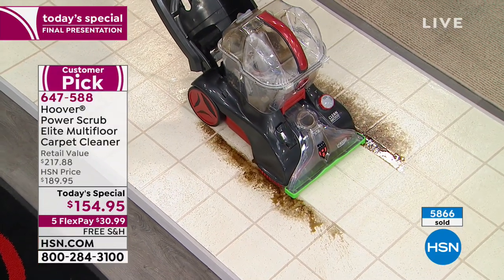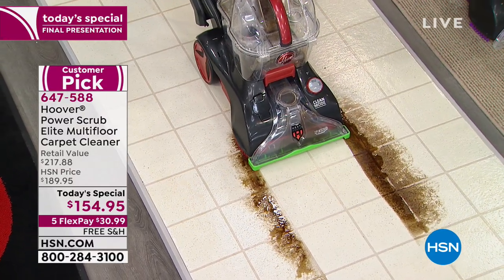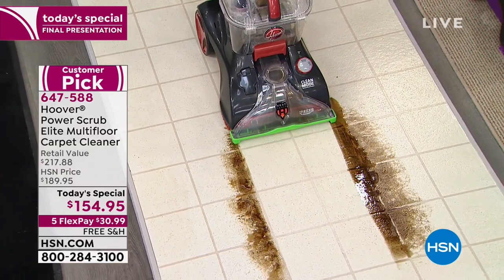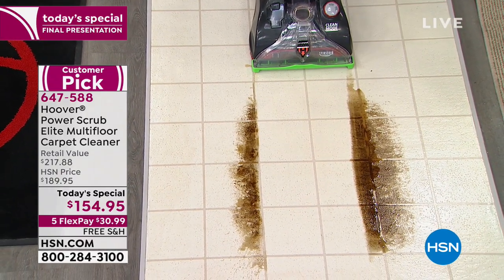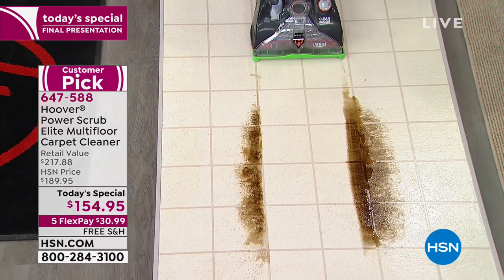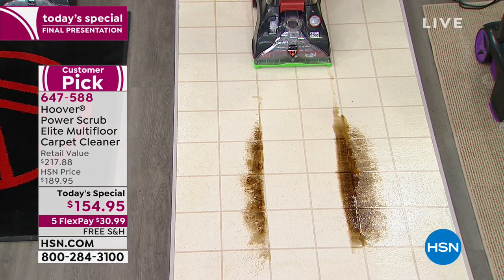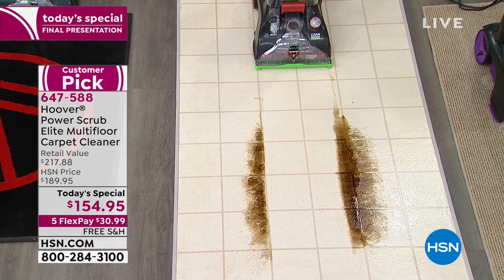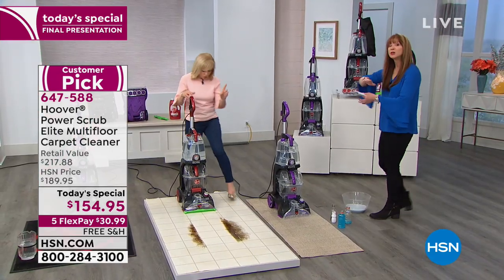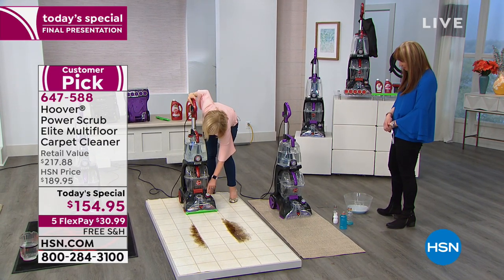Teresa was asking about hardwood floors. You can do laminate, hardwood, linoleum, pergo — you just snap on that bare floor attachment that's included with your purchase. The brush rolls are still functioning, just a little more gentle — a bit slower. So you're still getting that scrubbing action. Put it in quick clean and the brushes are a little bit slower.